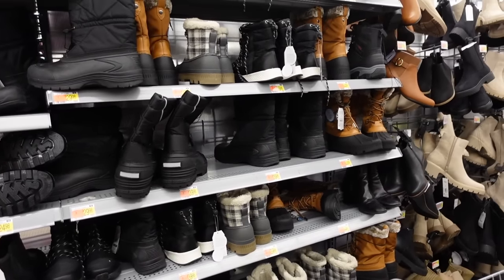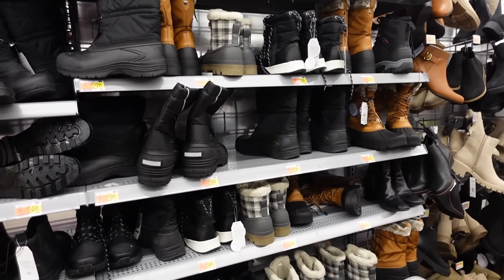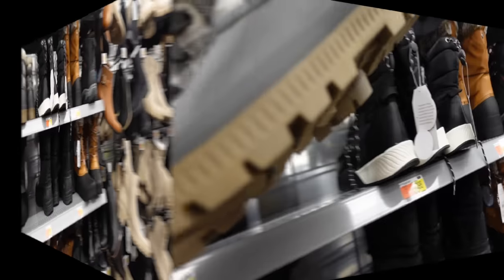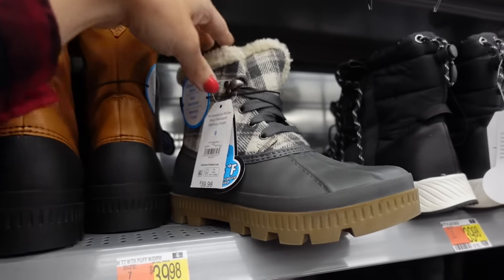Welcome back to my channel! Today we're in Walmart going through all of the newer shoes and boots. If you like these kind of videos make sure you give it a thumbs up, subscribe if you're new, and let's go shopping.